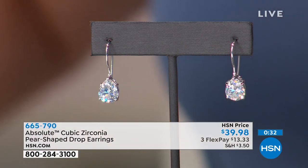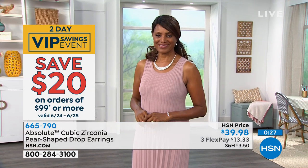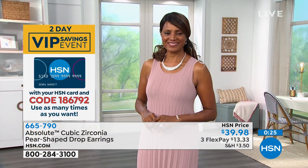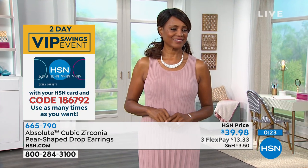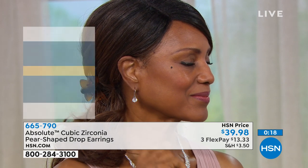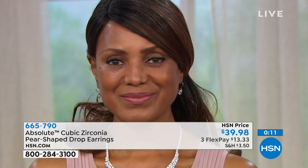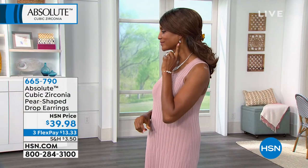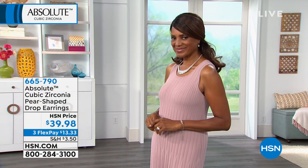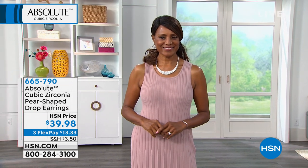Even the richest celebrities, even if they own a pair of earrings like this in natural stone, wear the cubic zirconia version when they're out and about. Two reasons: one, you can't tell the difference — even an expert without special equipment cannot tell. And two, when you wear the half-million-dollar set, the insurance on a piece of jewelry that expensive can be $3,000 to $4,000 a month. For $39.98, they are the most perfect earring.